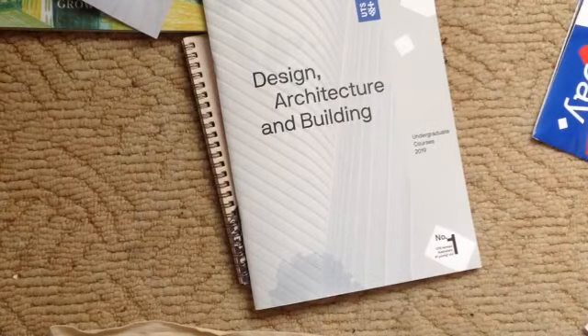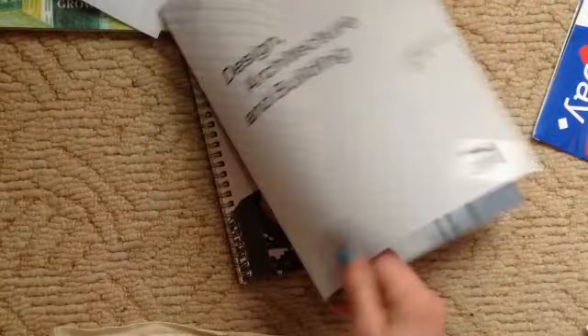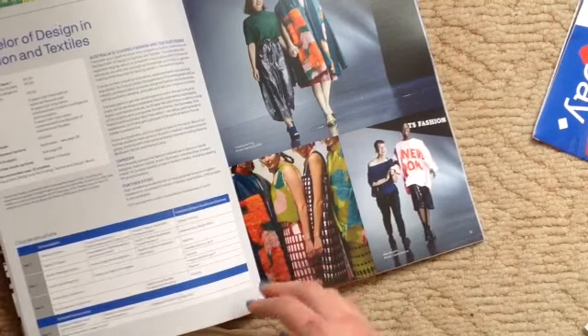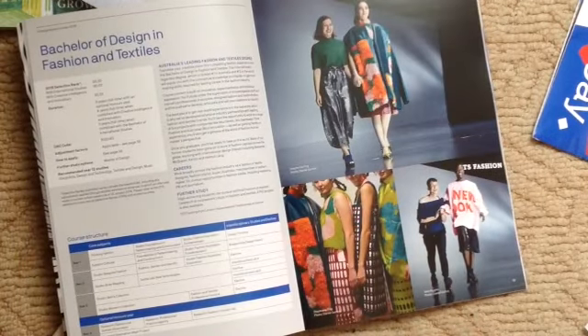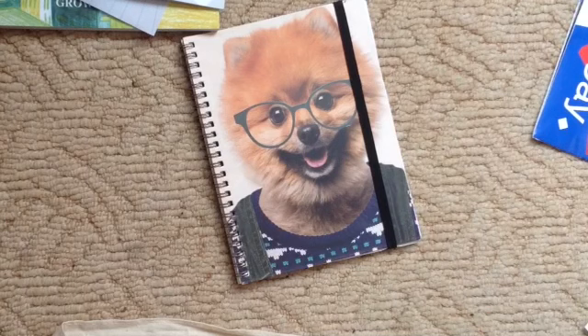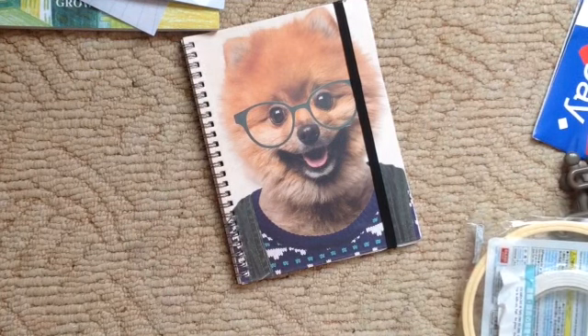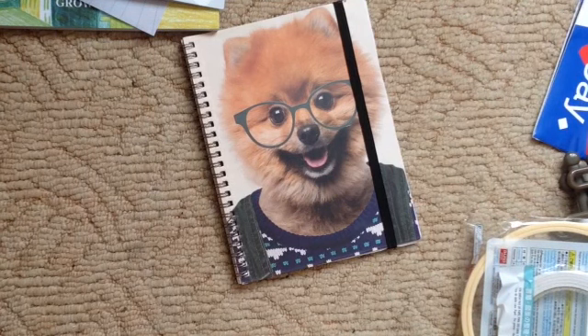My whole area at UTS was the design and architecture building because of fashion design. The ATAR I need is 93. For all my Australian people — specifically New South Wales people — you'd understand what an ATAR is. The highest you can get is 99.95 and I need 93. That probably ain't happening, but there are other pathways I can do, which I talked to the lady about. She mentioned I can apply as a non-school leaver or look at other options. So that's cool — hopefully I can make it work.